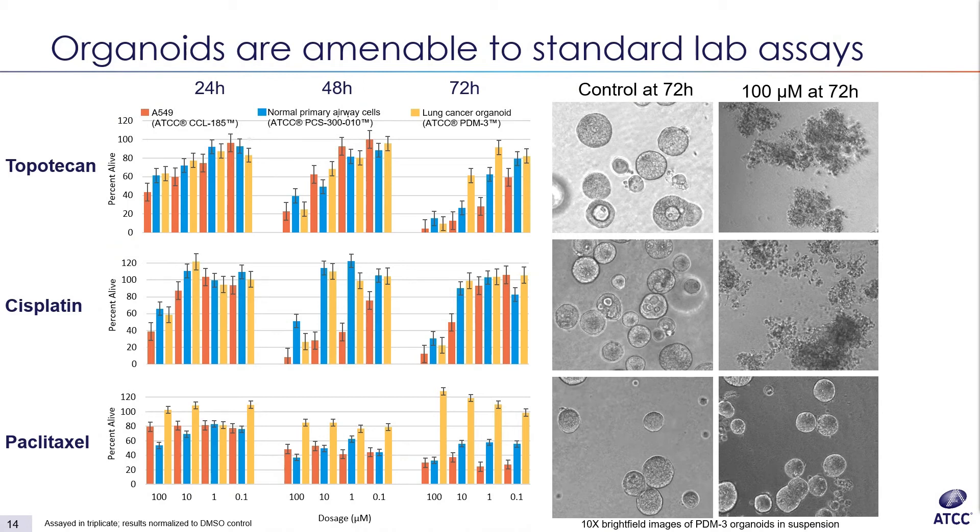As you can see in the images, the lung cancer organoids were sensitive to topotecan and cisplatin — evidenced both by the ATP assay and by visible morphology changes: the organoids lose integrity and fall apart, which is what you're seeing in the top two figures on the right. Interestingly, the organoids were seemingly not affected by paclitaxel.